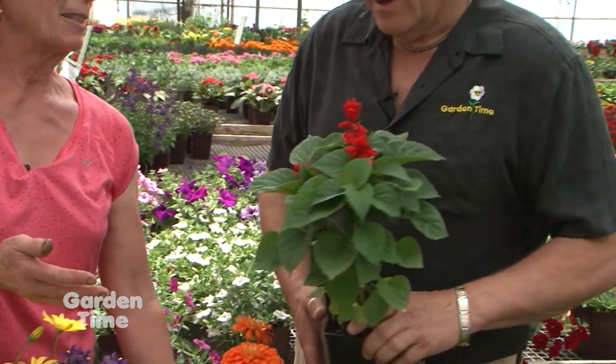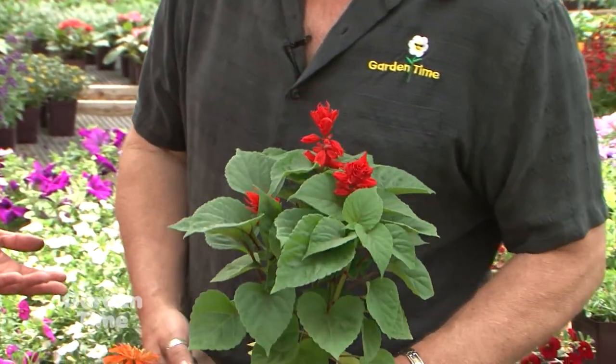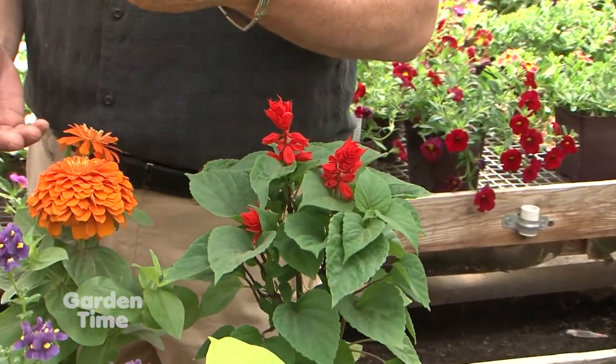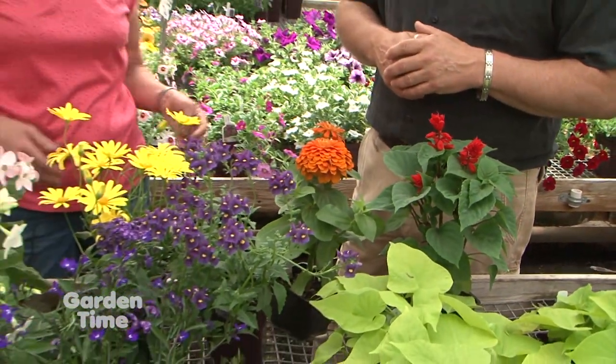Zinnias produce a lot of pollen — the butterflies love them, the bees love them. And then of course the salvias. Everybody talks about the perennial salvias being great for bees, and they are, but not everybody has room for Hot Lips, which gets that big. So if you just need a splash of red and something for the bees, annual salvia will take you through up until fall. And then the bees tend to kind of wander away and hide for a while, so that's perfect.